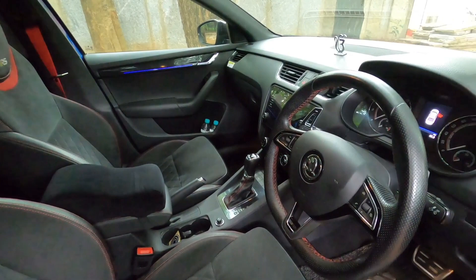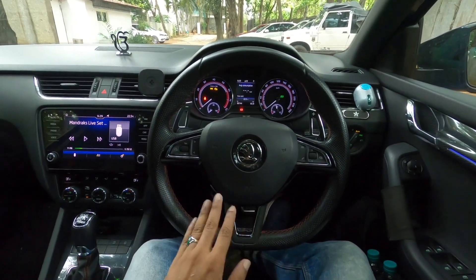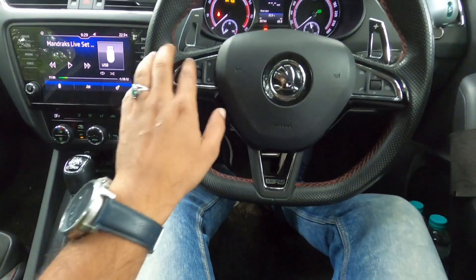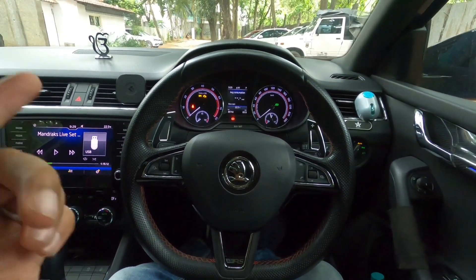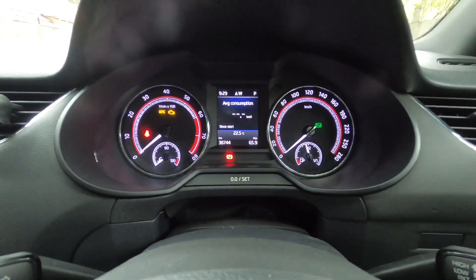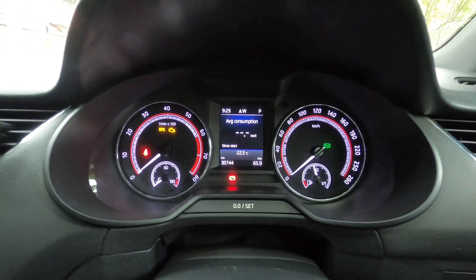Seated inside the Skoda Octavia VRS — this steering is beautiful. It has a flat bottom, VRS badging, and controls on both sides with paddle shifters. This car has a DSG gearbox. The instrument cluster is beautiful — a proper analog cluster with digital practical information displayed alongside. That combination is absolutely cool; you get analog with a little bit of digital.